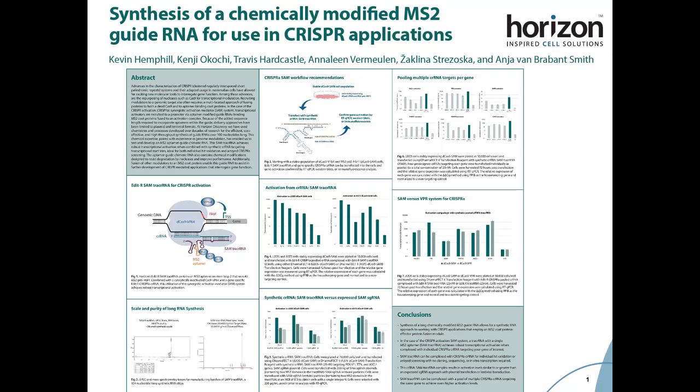Using synthetic guides for CRISPR activation studies can be especially beneficial for either individual hit validation or a RAID screening, with no cloning, sequencing, or in vitro transcription required.